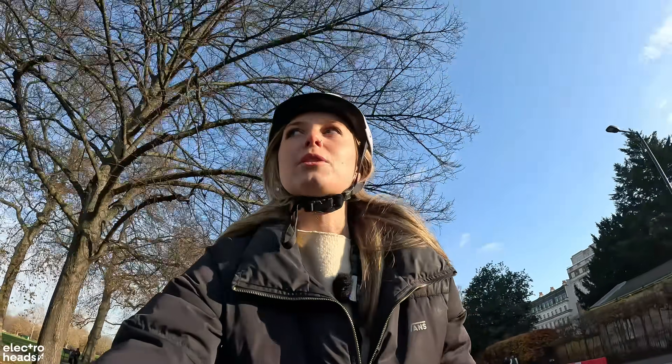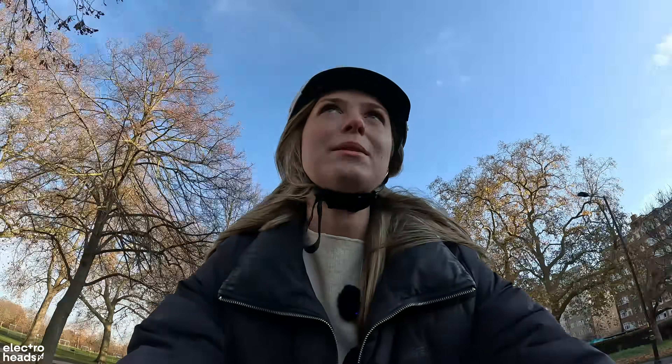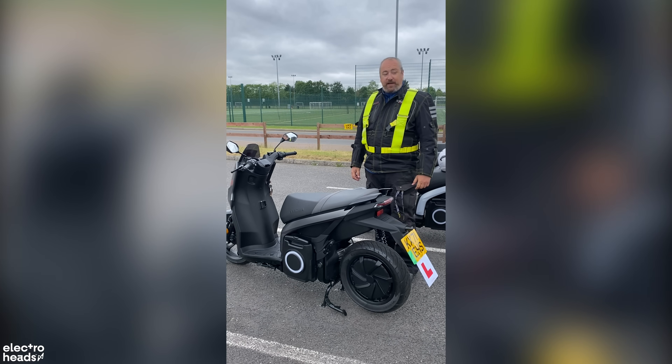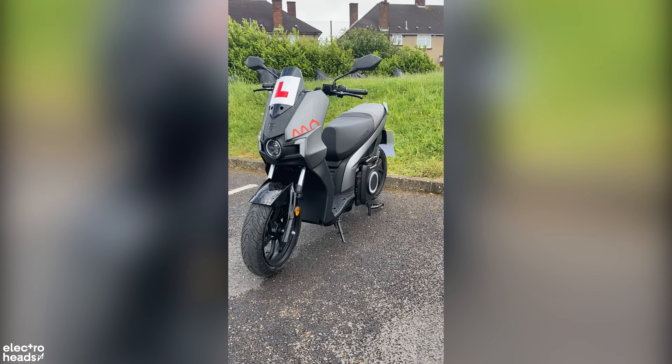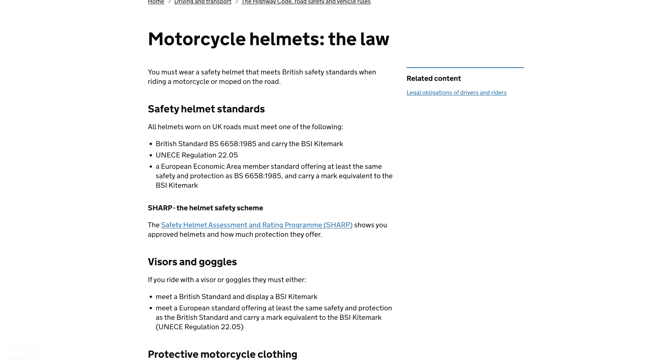The reason I wanted to do this video came from an idea when I did my CBT test. CBT, if you're not aware, is your compulsory basic training that you have to do to be able to ride a moped with learner plates on British roads. I did pass — thank you very much. Here in the UK, it is the law to wear a motorcycle helmet when you're on anything from a moped and upwards. That is part of a very stringent British safety standard.